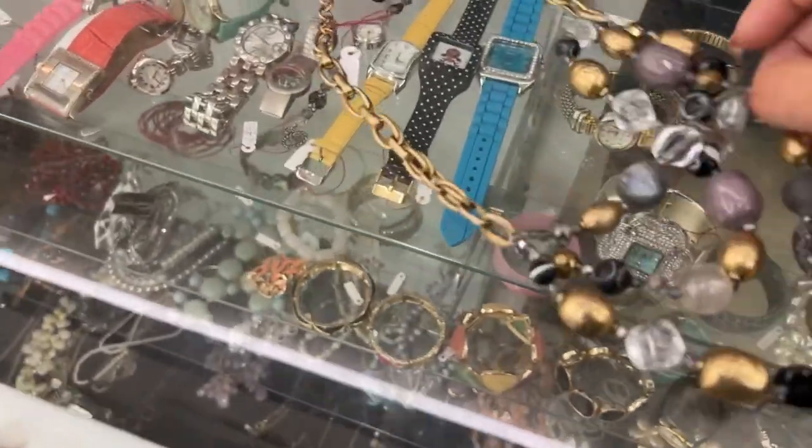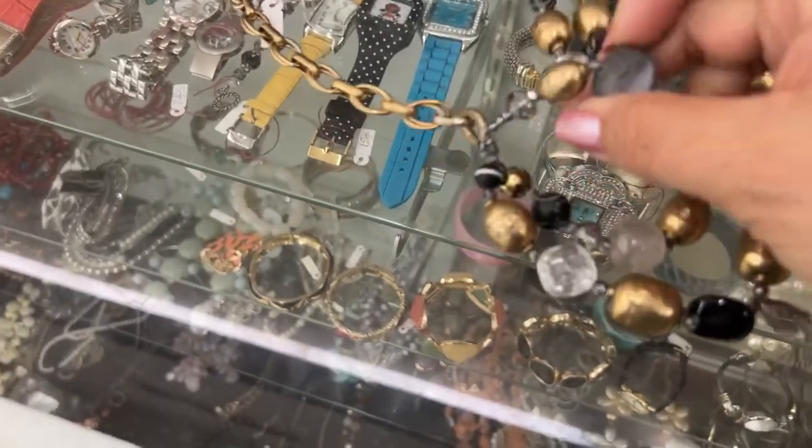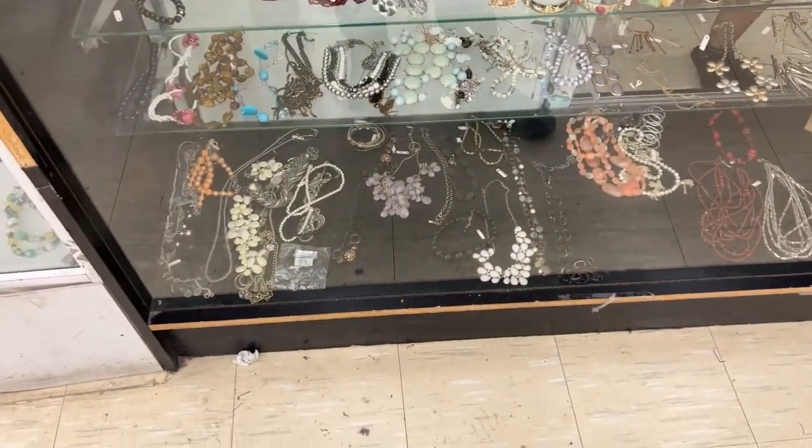Hey, Lois. How are you? Yeah, but it's so cute. Look, it's got a druzy in there. Okay, I'll take that one too. That's cute. Yes, ma'am. Thank you so much.